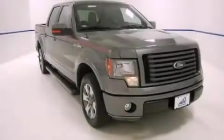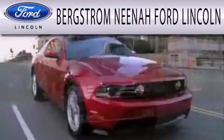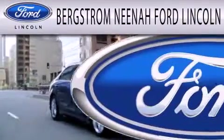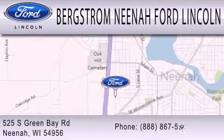Please call today to reserve this vehicle for a test drive. Bergstrom Nino Ford Lincoln is dedicated to doing everything possible to ensure that the experience you have selecting your next vehicle is as pleasant as possible. We are located at 525 Green Bay Road in Nino.